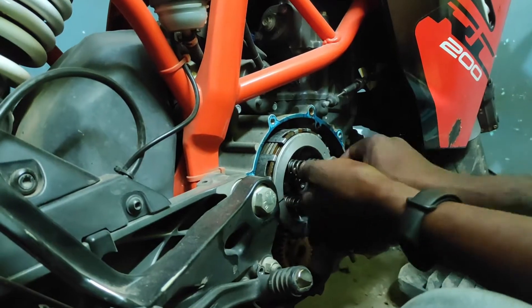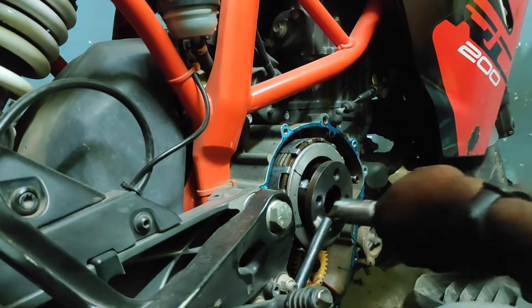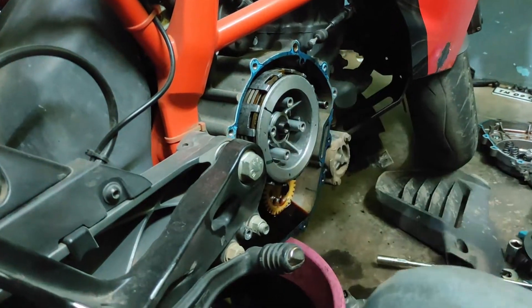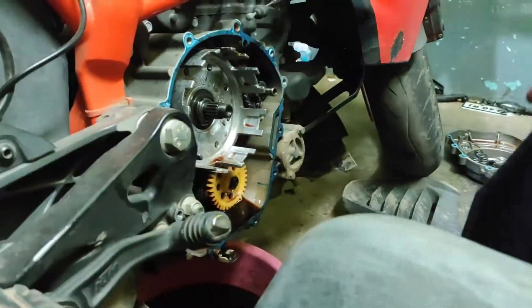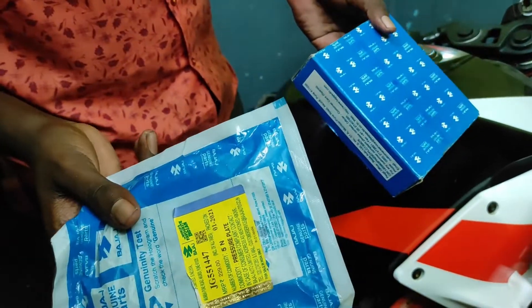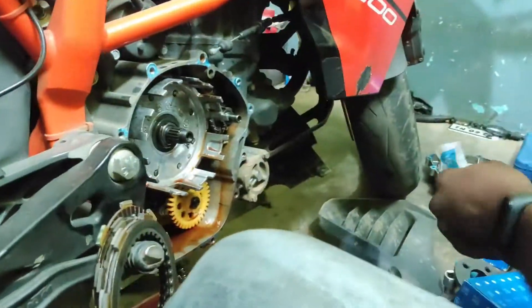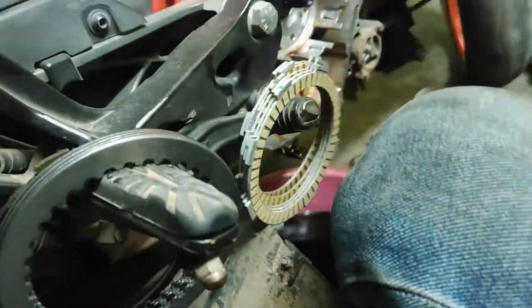If you look at the clutch plate, it is a shock. The clutch plate will last around 1,000 km more. We will explain the clutch plate — it is compatible with RS200, NS200, KTM RC200, and KTM Duke200. Bajaj and KTM use the same material. The clutch plate is designed for 35,000 km, but this one is worn at 21,000 km.